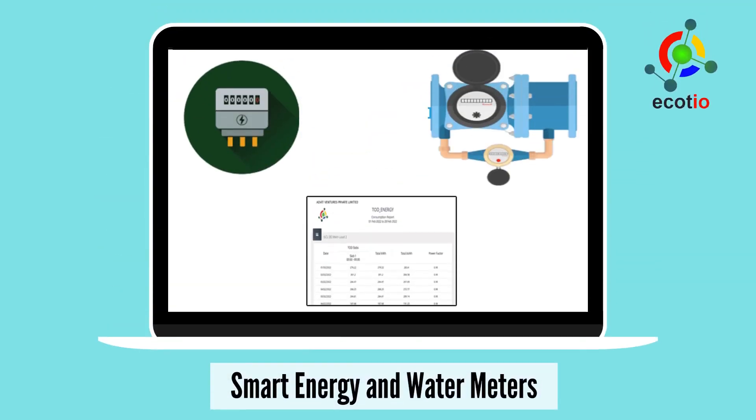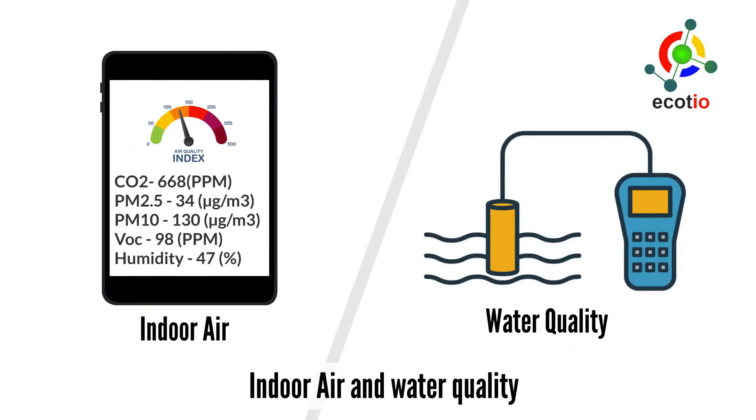Accurate and reliable data collection for your smart energy and water meters. Indoor air and water quality measurement.